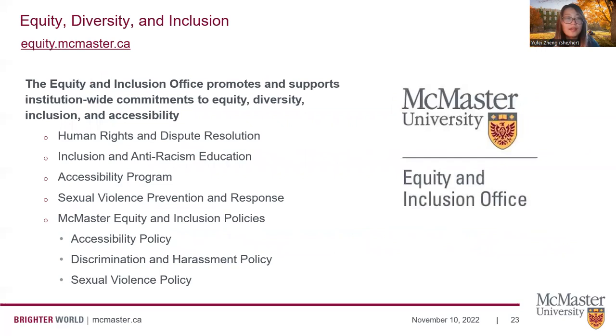At McMaster, we also value equity, diversity, and inclusion and have an Equity and Inclusion Office. Their role is to promote and support institution-wide commitment to the values of equity, diversity, inclusion, and accessibility. They oversee human rights and dispute resolutions, inclusion and anti-racism education, accessibility programs, and sexual violence prevention and response policies, as well as McMaster's equity and inclusion policies, including discrimination and harassment policies. You're welcome to access their resources and reach out if you encounter any issues, challenges, or require equity and diversity consultation.